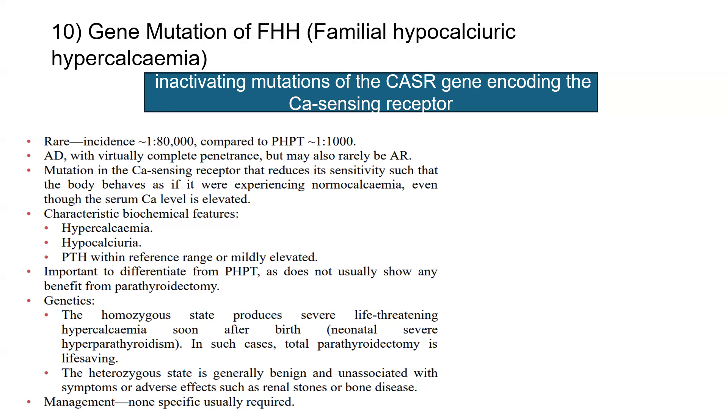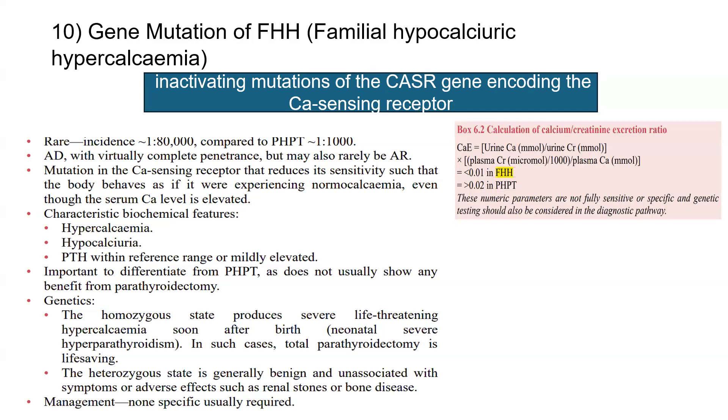The heterozygous state, which we commonly see, is generally benign and unassociated with any symptoms, adverse events, renal stones, or bone disease, and treatment is usually non-specific. We calculate the calcium-creatinine excretion ratio: this is less than 0.01 in FHH and more than 0.02 in primary hyperparathyroidism.